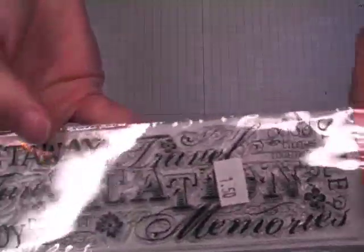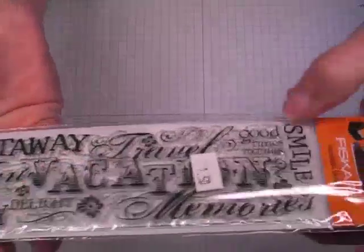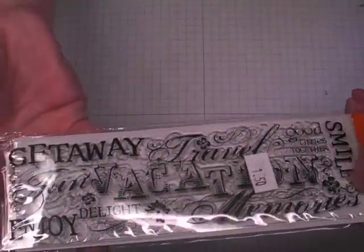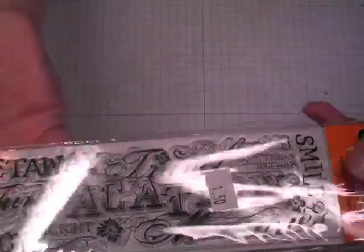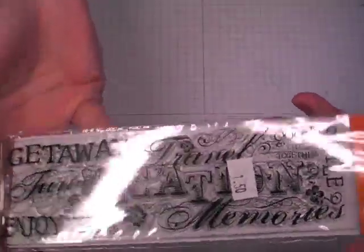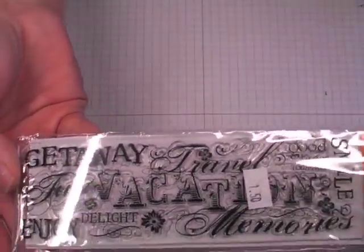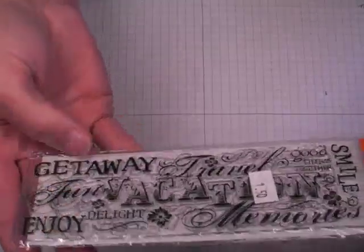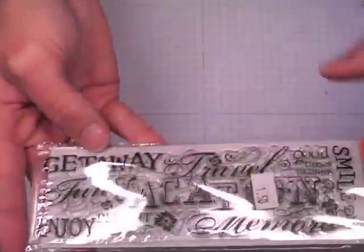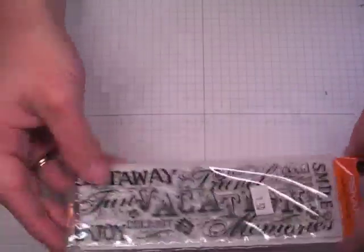I got this Fiskars vacation stamp and this was $1.50. Fiskars has a wheel or some kind of mechanical attachment where this would attach around it — there are four or five holes here for that — but I'm just going to use it like a border stamp. It's vacation themed. I think it'd be perfect at the bottom of a 12x12 layout, stamped even in Versamark for a tone on tone. I love the different fonts and the collage of different words, so I thought this was a good deal for $1.50.